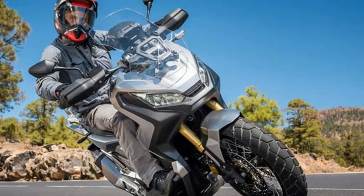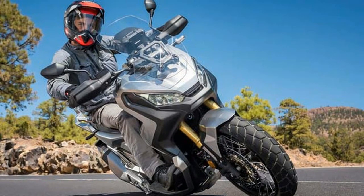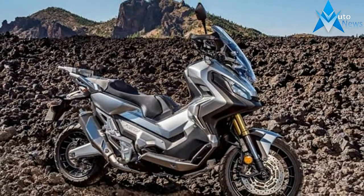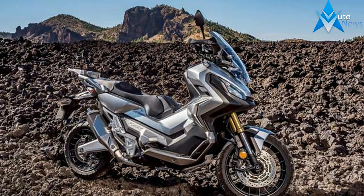The scooter also features long-travel suspension and 17-inch slash 15-inch front and rear spoke wheels with block-patterned tires. ABS is offered as standard.